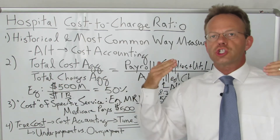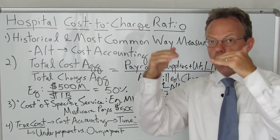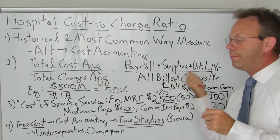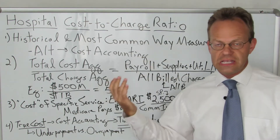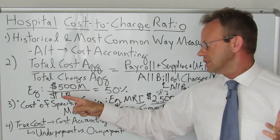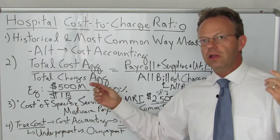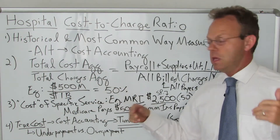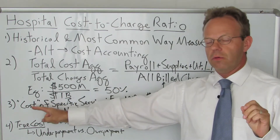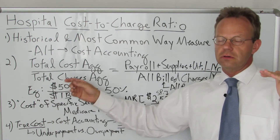And they also know their total charges in aggregate — they know every single bill that goes out their door. So if they just add up all of those bills that go out their door, that's total charges in aggregate, and those are billed charges. So let's say it's a several-hospital system. They have $500 million a year in costs, and they bill, in gross billed charges, a total of $1 billion in a year. Therefore, their cost-to-charge ratio is 50%. That is not how a specific cost of a procedure is truly determined.